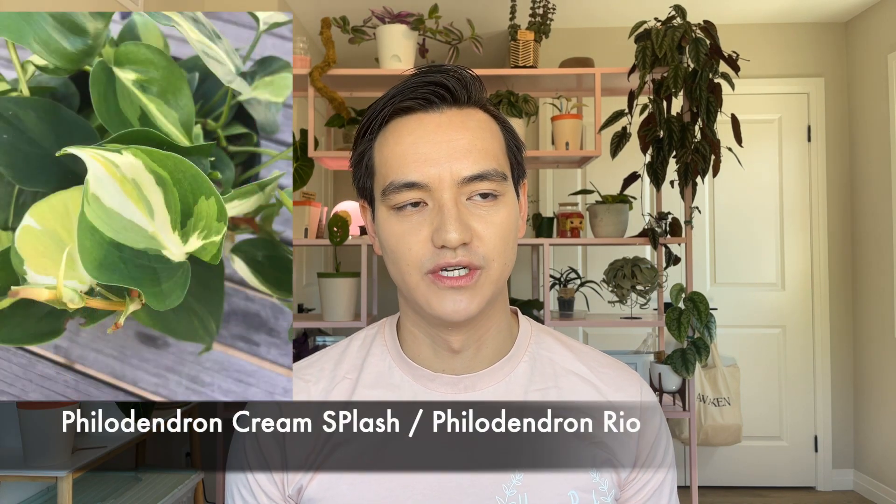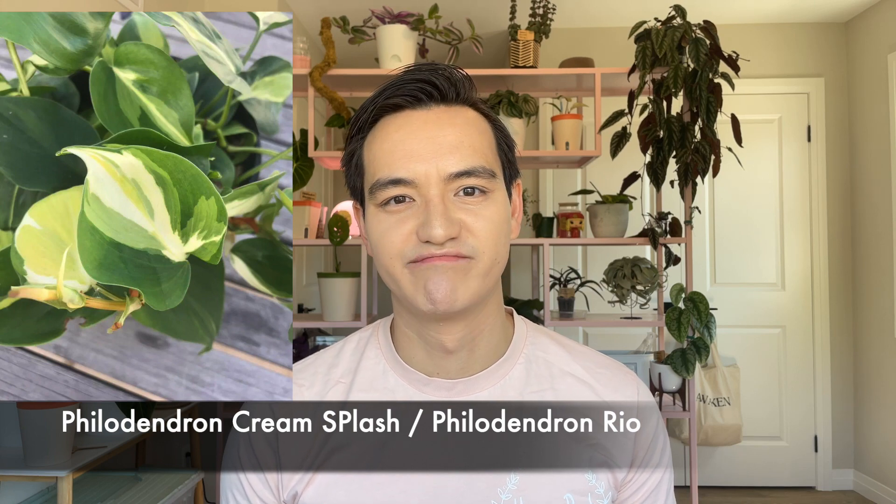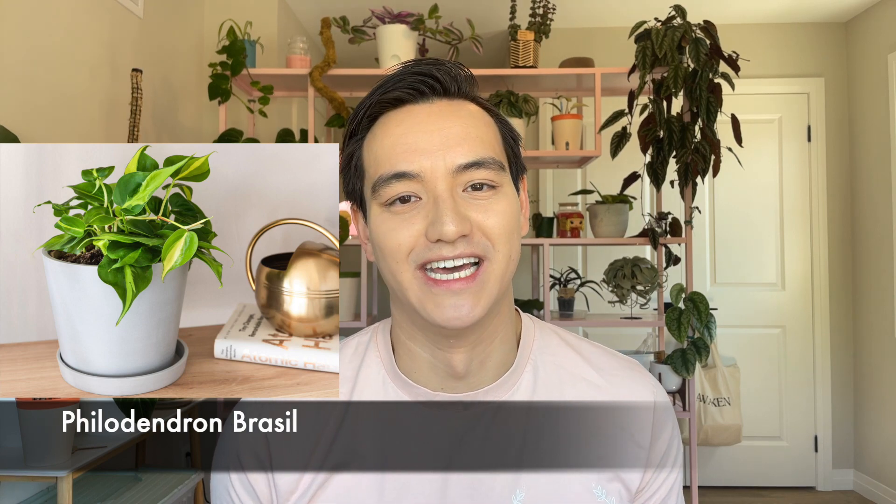The Philodendron Cream Splash and the Philodendron Rio — I really don't get it. Just buy a Brazil, that's all I have to say. They carry such high price tags, and I honestly couldn't tell the difference between the Rio and the Cream Splash. I'm not that desperate for white variegation. I'd rather just get the Brazil — it's cheaper and easier to find. I really don't understand why it's so popular.